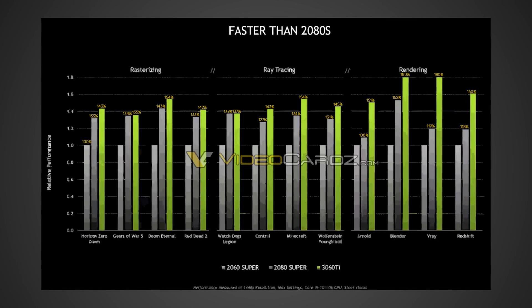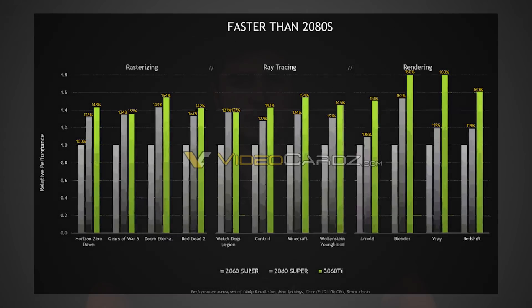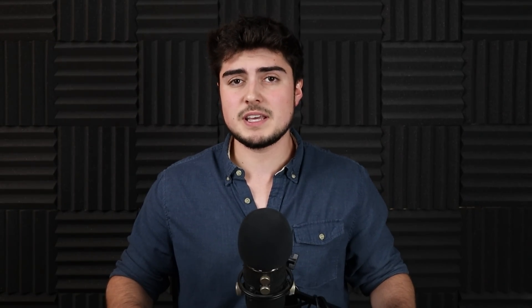Starting off with that 3060 Ti leak, which was posted over on videocards.com and looks really good. There will be links to all sources in the description below. Let's also try and go for 3,000 likes on this video — let's see if we can hit that. I'm going to read a bit from their article and then give you my thoughts.